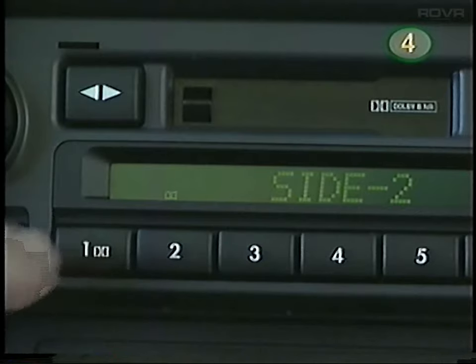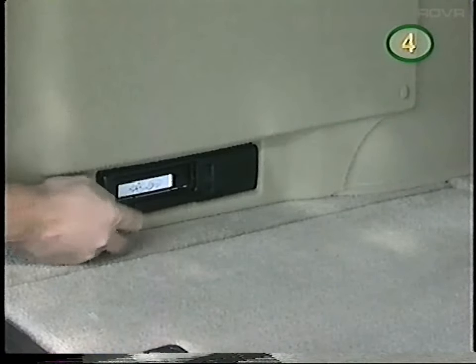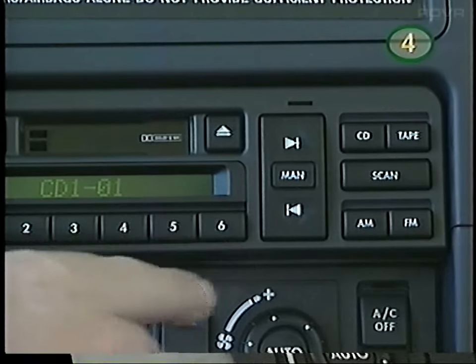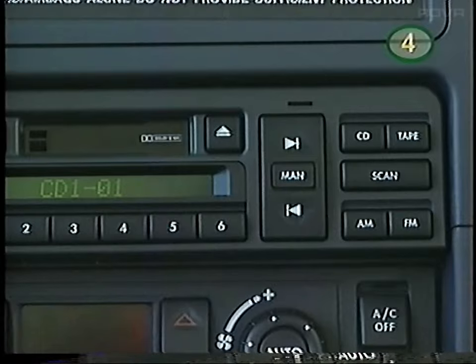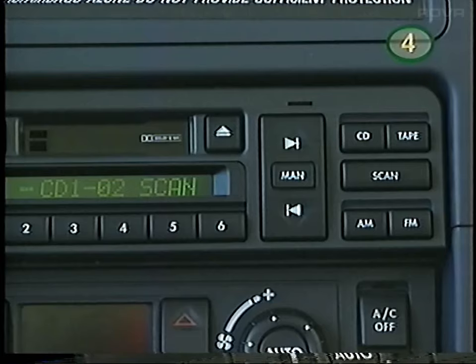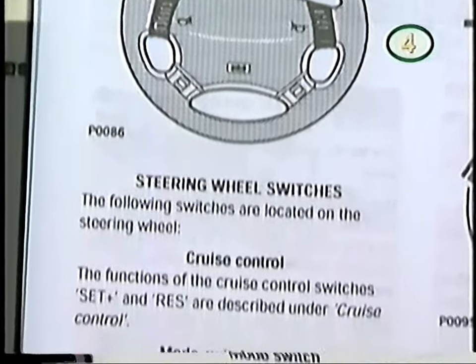For Dolby B noise reduction, press button number 1. The CD player is located in the cargo area and can hold 6 CDs. Insert the magazine with the arrow facing up. With the system turned on, press the CD button. To play CDs 1 through 6, press the corresponding number. You can skip to the next track or back to the beginning of the current one, or use manual mode to fast forward and back through a track. Press scan to listen to the first 10 seconds of each. The functions can also be operated by the remote on the steering wheel. See the owner's manual for more information.